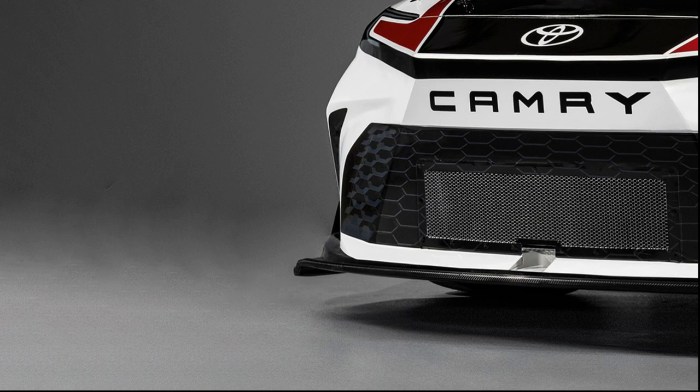Examining the bottom corners of the bumper reveals a new step or ramp, a departure from Toyota's previous design, resembling a dive plane seen on GT race cars. These ramps likely contribute to controlling front downforce and offer teams more setup options in conjunction with other aerodynamic components.